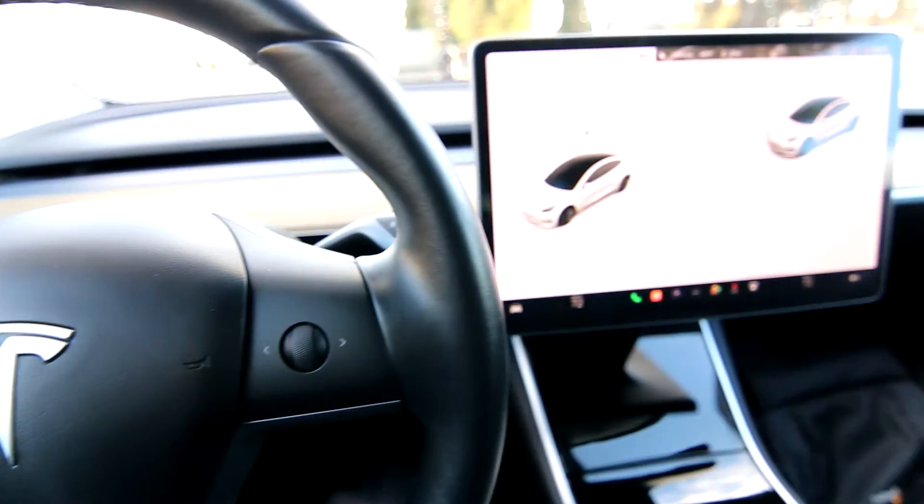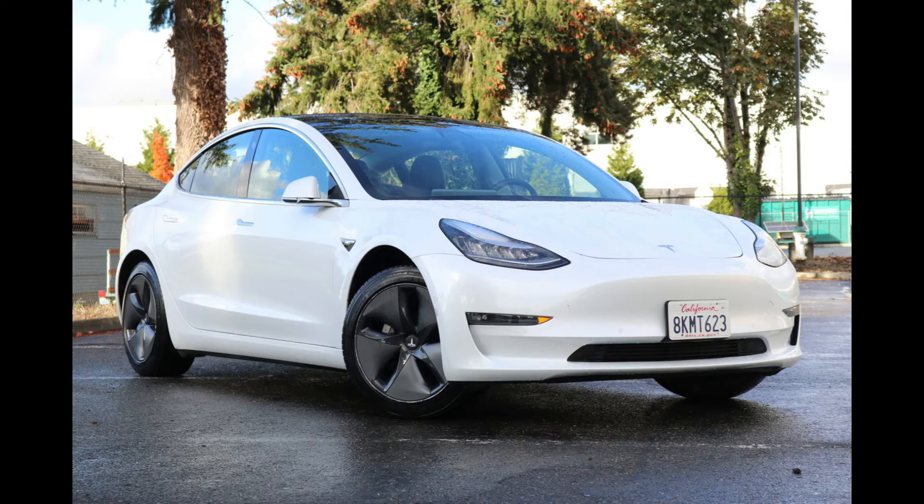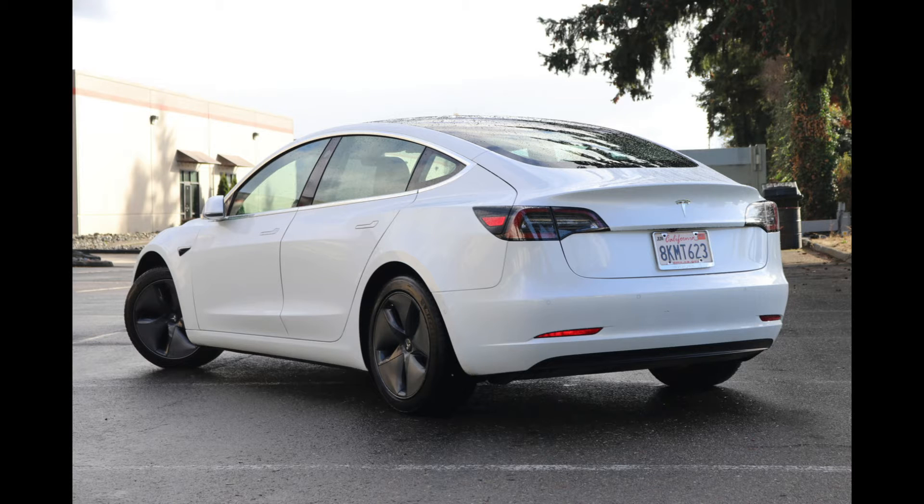Hello, Joe here from Infinity of Tacoma. Today I'm going to tell you about this awesome 2019 Tesla Model 3 Standard Range Plus — one awesome battery electric vehicle. Maybe you're thinking about getting into the EV world, and what better way to get into EV ownership than a Tesla.